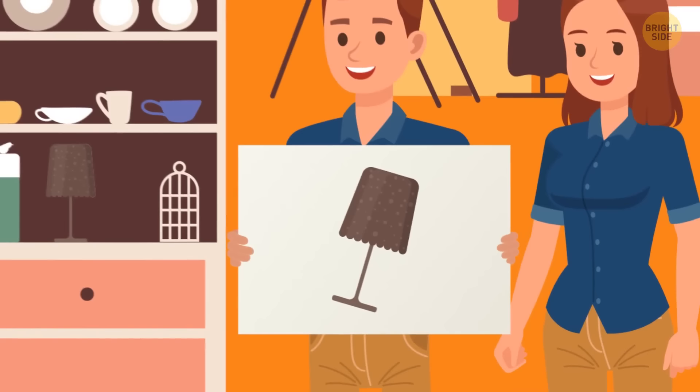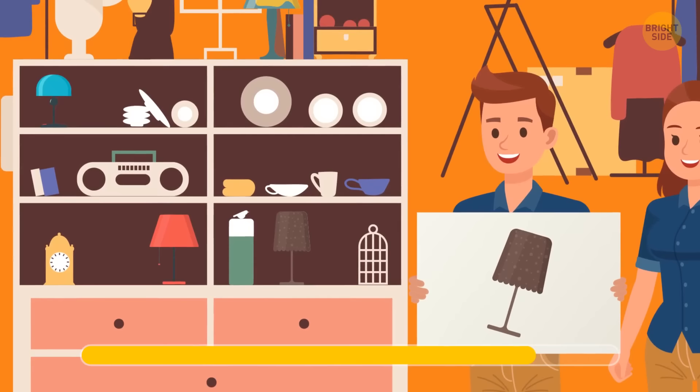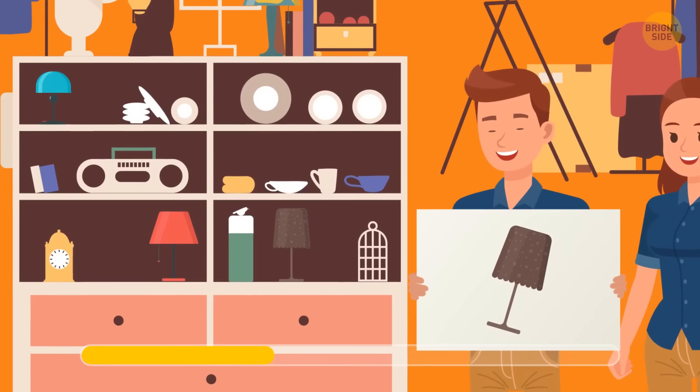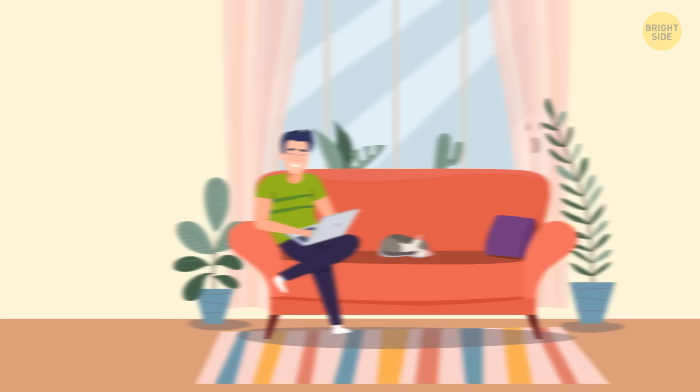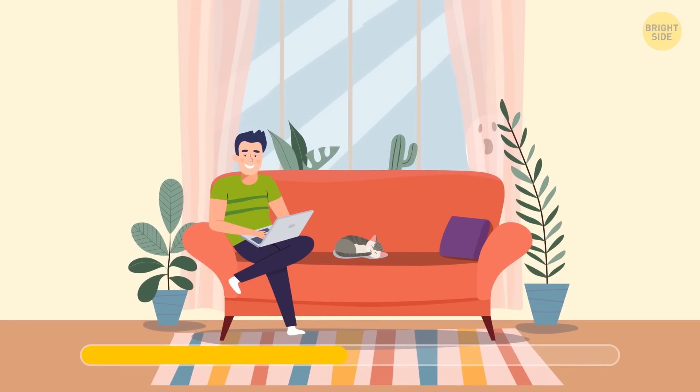George and Vera went to a flea market looking for a certain antique lamp as a gift for their grandmother. Help them make the right choice and avoid being cheated. This lamp fully corresponds to the photo they have. Can you spot a ghost at this stage? It's hiding behind the curtain.